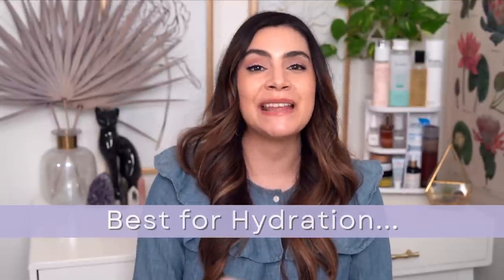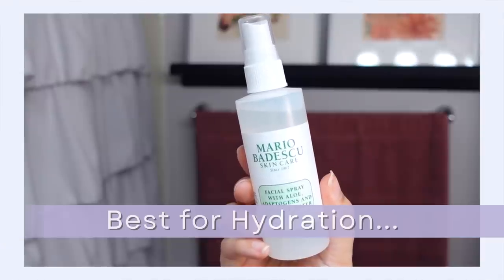The next mist gets two titles: not only is it the best deeply hydrating mist in my opinion, it's also the best mist for your gym bag. This is the Mario Badescu Facial Spray with Aloe, Adaptogens, and Coconut Water. I was actually super surprised by this product — I didn't think I was going to like it at all. Mario Badescu is not a brand I gravitate towards, but there's something about this spray that my skin absolutely loves. I have dehydrated skin, so my bar for what I call hydrating is super high, and this reaches that benchmark so well.